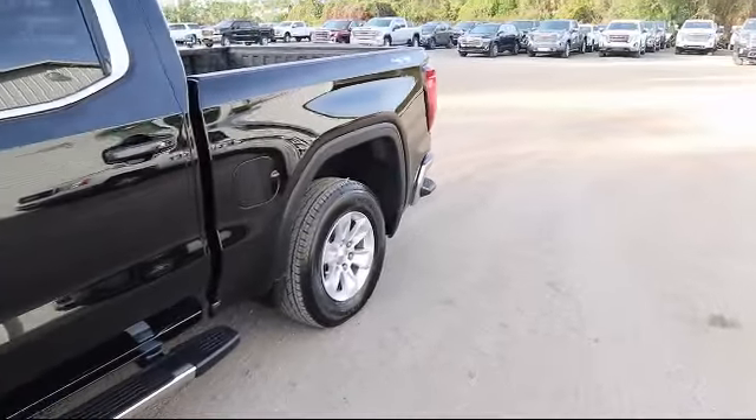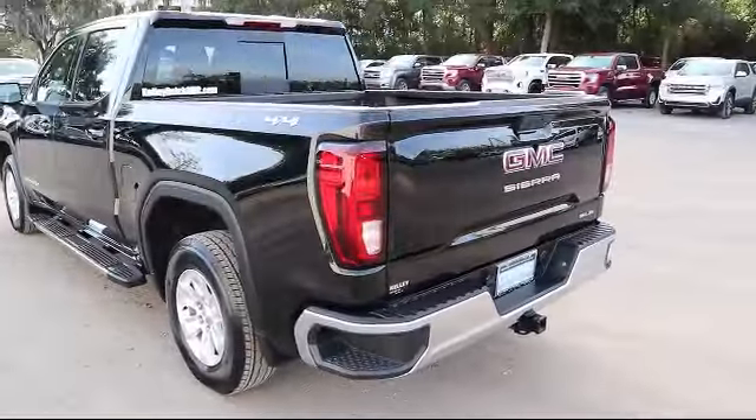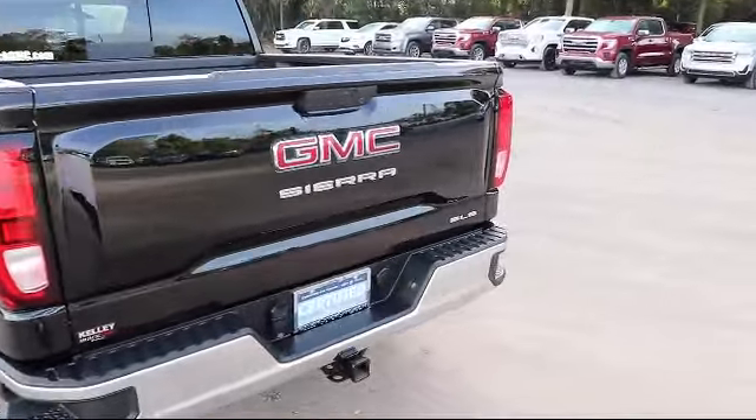It also features anti-lock braking, traction control, ABS and driveline, and head curtain airbags for the first and second row. It has less than 10,000 miles on the odometer.